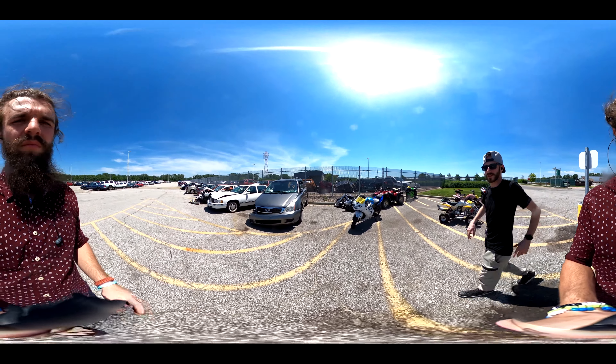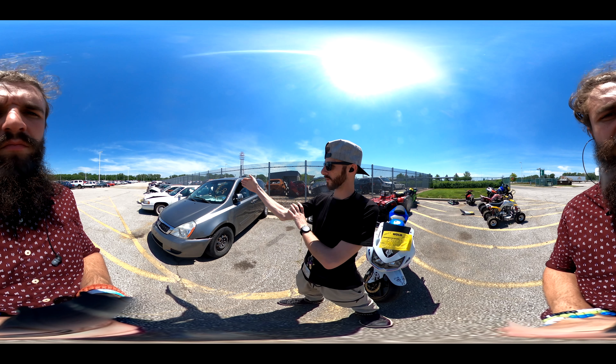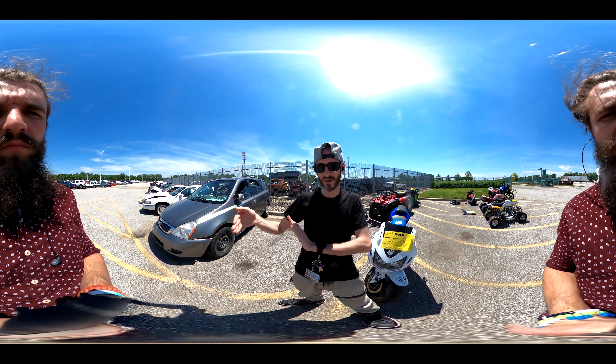I'm also going to go over an auction overview once we get started here, just about how this process works, what the auction looks like, and whether you should bid or not. We're going to call out the auction numbers as we go. There's not a car for every number, so just be ready for that.